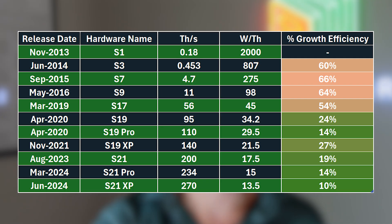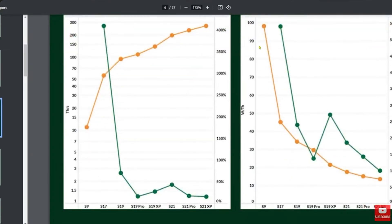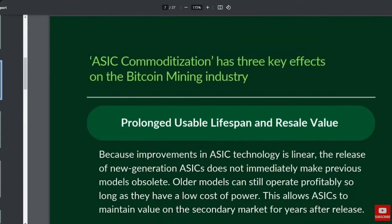Here's another chart showing this on a graph. You can see the energy efficiency — in this orange line — they're getting more efficient, but the gains are actually diminishing. And when you look at hash rate historically, this chart is in log scale, so you can clearly see the growth rate is flattening out. Between 2010 and 2015, you went up ten orders of magnitude in just a couple of years.